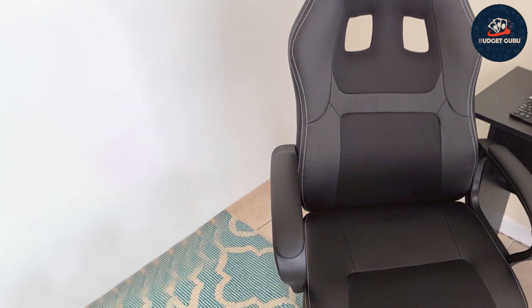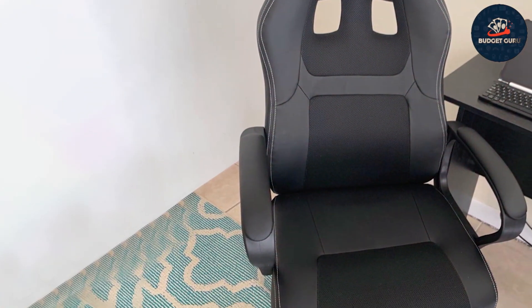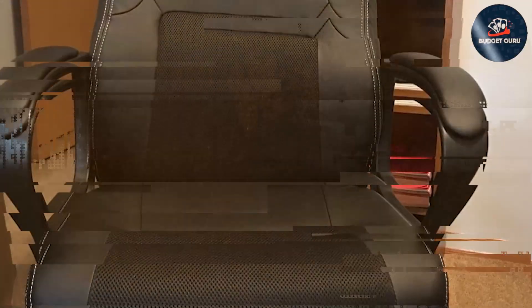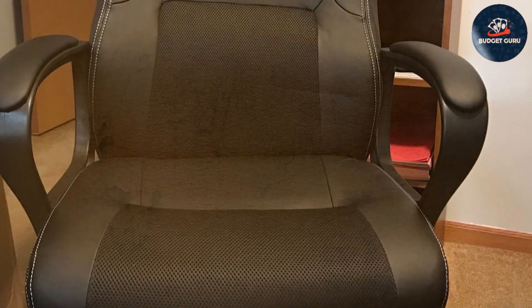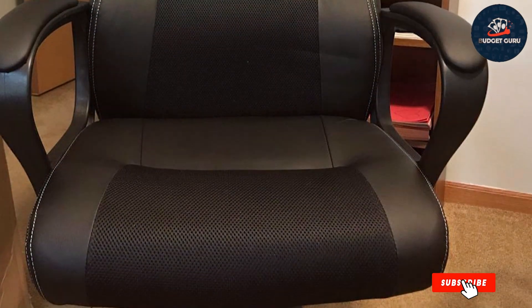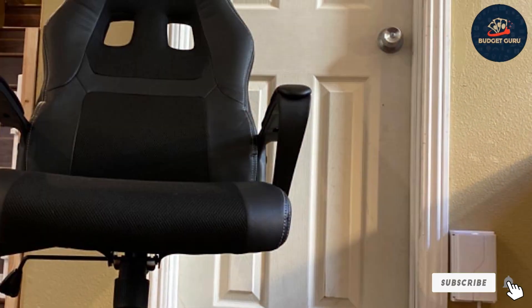Despite its premium features, this desk chair offers unbeatable value for its quality and design. Invest in your comfort without breaking the bank and enjoy the benefits of a high-quality office chair at an affordable price point. Our black PU leather office chair caters to all genders and body types, ensuring a comfortable and productive work environment for everyone.